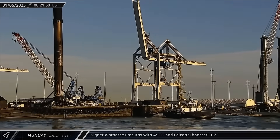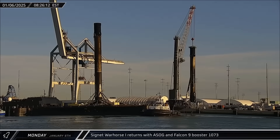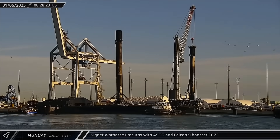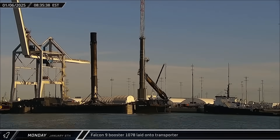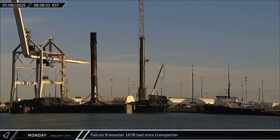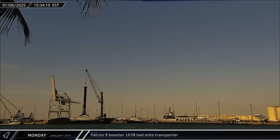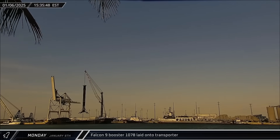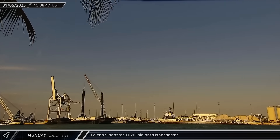SpaceX support ship Doug returned to Port Canaveral with both halves of the fairing from the Tharia-4 mission. Cygnet War Horse I brought back A Shortfall of Gravitas and Booster 1073 from the Tharia mission just over an hour later. Booster 1078 finished its stay at the Port Canaveral docks and was laid onto a horizontal transporter for return to Roberts Road, while Falcon 9 Booster 1073 was lifted off A Shortfall of Gravitas and set down at the docks for stowage.